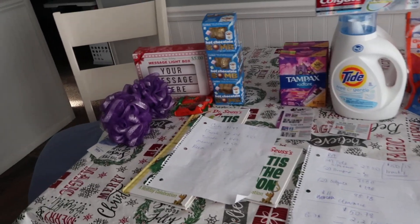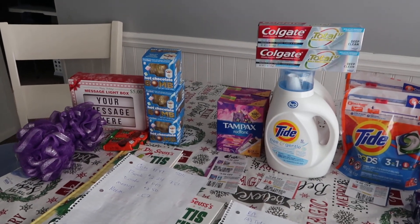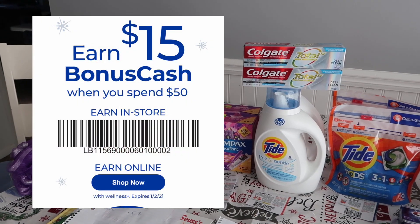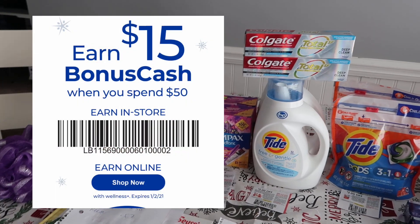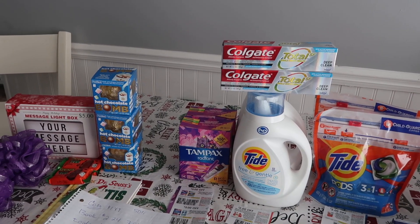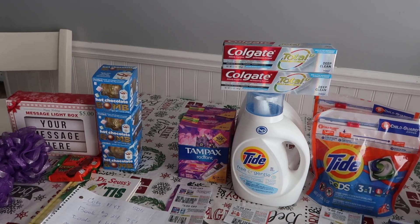Hello friends, it is Running Kimono. We have a bunch of Rite Aid goodness right here. They have a promotion right now — when you spend $50, you'll get $15 of bonus cash back plus whatever bonus cash deals they have. I managed to get a haul for like $8 after everything was said and done, so I'm okay with that.